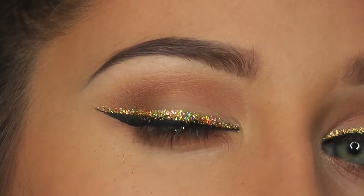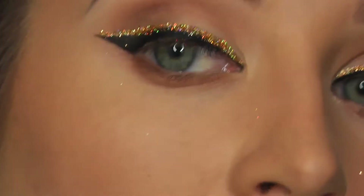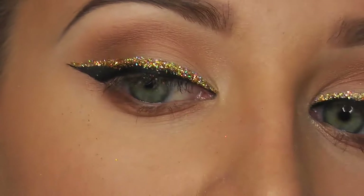Okay, so now you want to wait for the glitter to dry and then I'm going to go over the liner again. How do snowmen get around? They ride an icicle! Icicle — because it's like bicycle, but it's ice because they're snowmen. Now that the glitter is dry, I'm just going to go back over that liner.